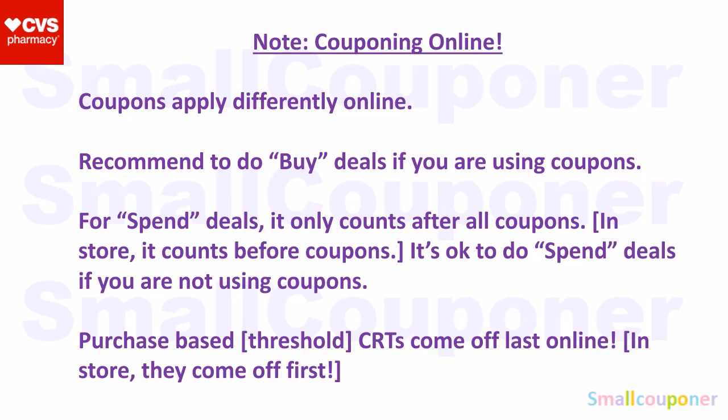If you want to do couponing online, coupons apply differently. I recommend doing the buy deals if you are using coupons. For spend deals, the threshold counts after all coupons are subtracted, including CRTs, if you do them online. You have to add more items to your cart online to get extra bucks back, so I would recommend doing spend deals in-store because it counts before coupons in-store — it's a better deal. It's okay to do spend deals online if you're not using coupons so you don't have to add more items. Those purchase-based threshold CRTs come off last online: manufactured coupons first, then dollar-off CRTs, then purchase-based CRTs last. But in-store, they come off before the manufactured coupons and dollar-off CRTs, so do them in-store for a better deal.